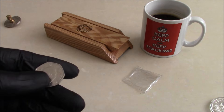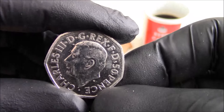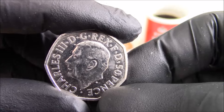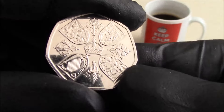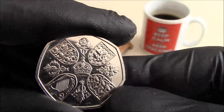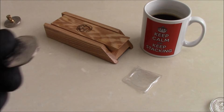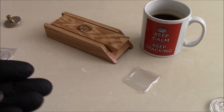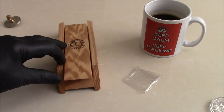Yesterday we got our first King Chuck coin in our change. My wife was about to hand it over in a shop when it felt different in hand — so that's our first actual circulating King Chuck coin. I hadn't bothered asking for them at the post office because they're going to turn up in your change sooner or later, and sure enough it did.